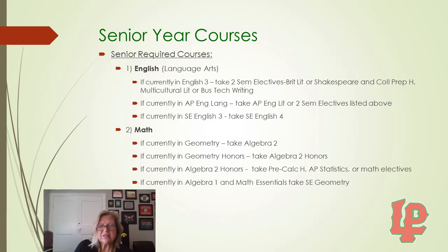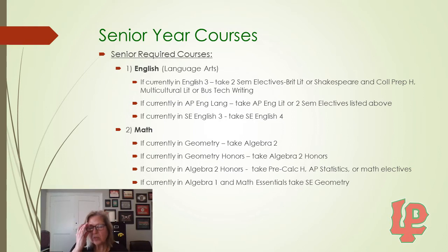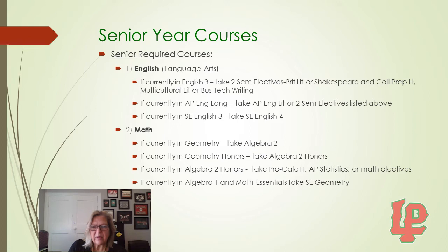What kind of classes do you need to take senior year? We have some required classes. For English, if you are currently taking English 3, as a senior you will take two semester electives. The first semester would be either British Literature or Shakespeare, and the second semester would be College Prep Honors English, Multicultural Literature, or Business and Technical Writing. If you are currently in AP English Language, you can take AP English Literature, or choose the two semester electives listed above. If you are currently in SE English 3, you would need to take SE English 4.